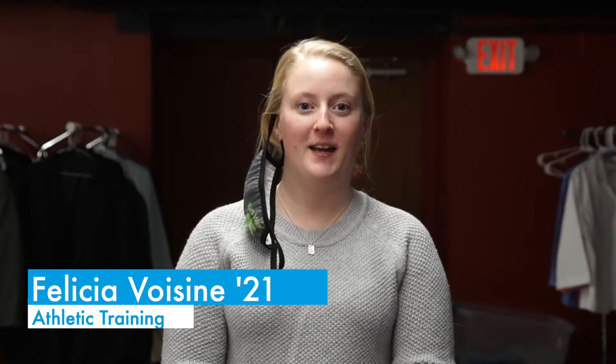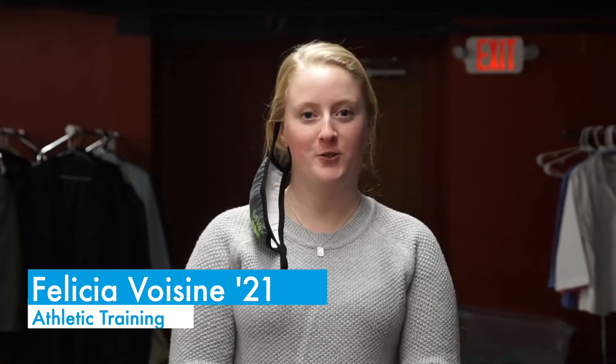My name is Felicia Boisin. I am an athletic training major here at Colby-Sawyer College, and I'm also a part of Bold Women's Leadership Network.